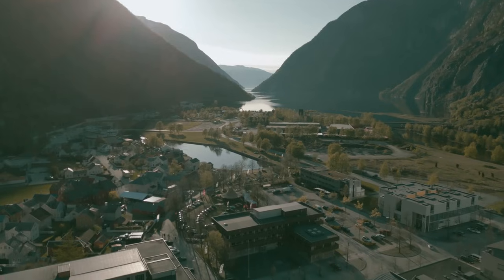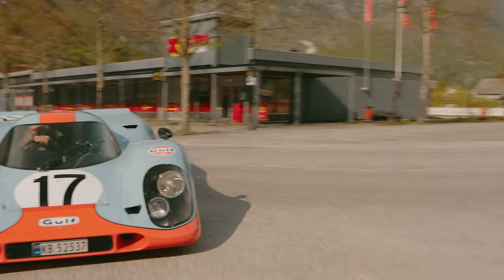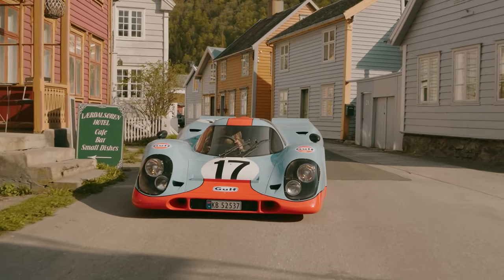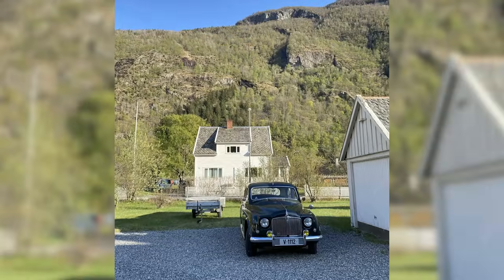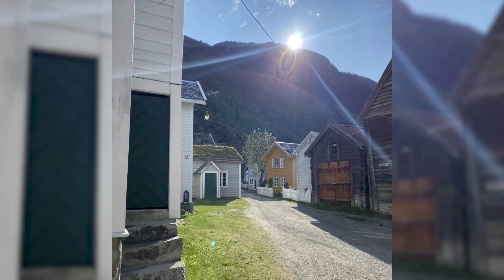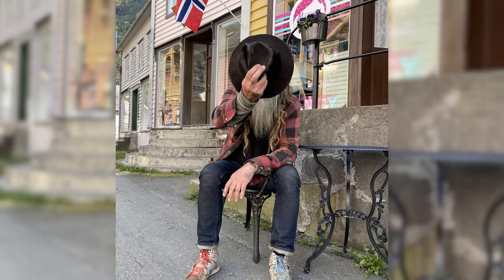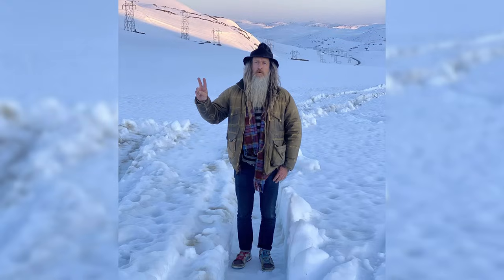272 kilometers northwest of Oslo lies the small historical Norwegian village of Lærdal. Set in a picturesque fjord surrounded by tall mountains and lush scenery, the once busy shipping port is now a popular tourist destination with some epic driving roads.